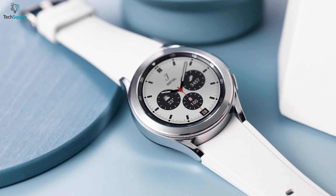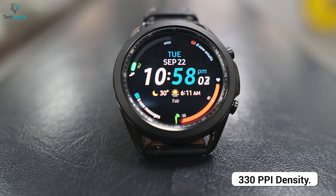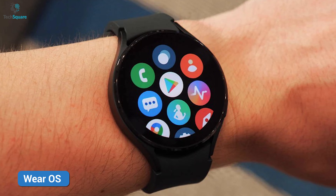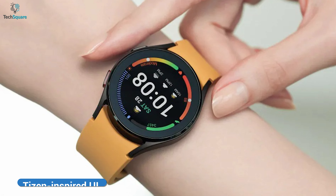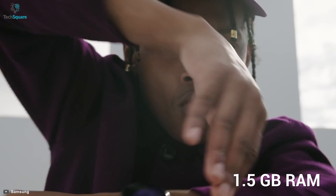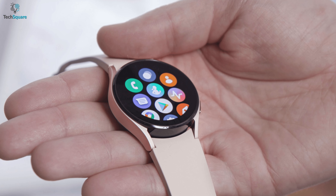Being the lightest product on this list, its Super AMOLED display looks amazing with 330ppi density. As it comes to features and performance, this smartwatch has its customized Wear OS with a Tizen-inspired UI and Samsung's Exynos W920. Its 1.5GB of RAM and 16GB of onboard memory will let you keep a whole bunch of software.